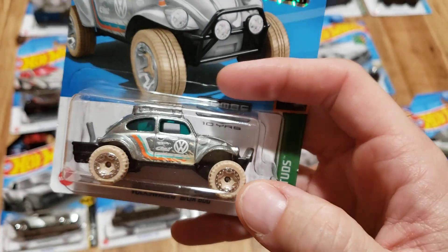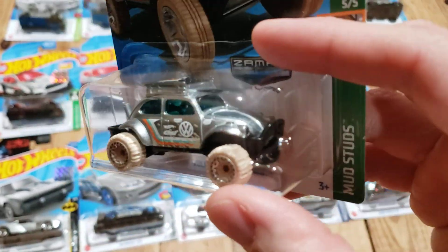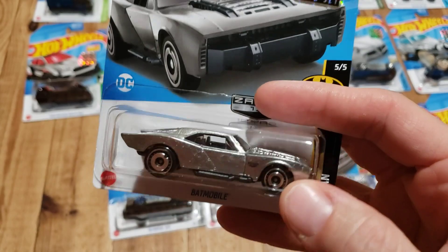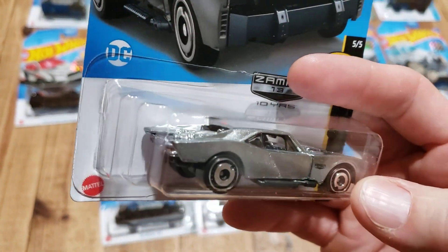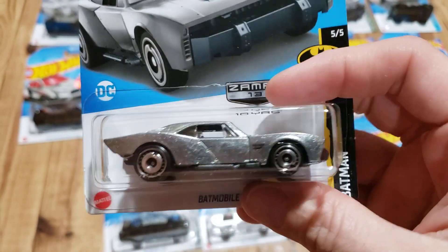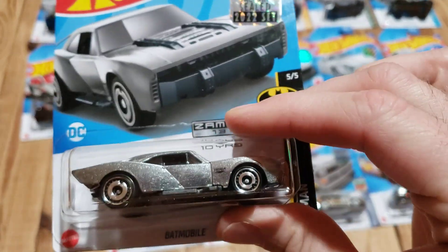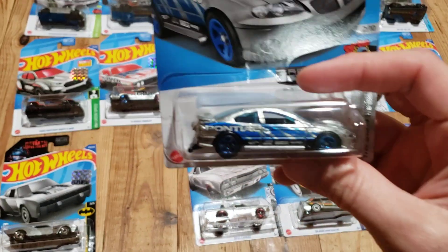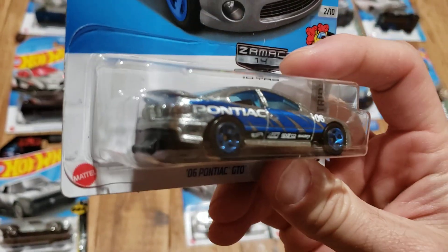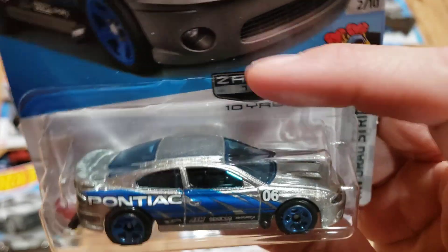We have the Volkswagen Baja Bug — I think this one looks pretty good in the Zamak finish too. The Batmobile was pretty cool. Of all the colors they did on it, I like the gunmetal gray, but I actually think the green one ended up being my favorite. This Zamak version is still pretty cool though. Once again with the blue, we have the GTO — I just think that blue pops pretty well, and I don't even mind the blue wheels on this one; I think they go pretty well.